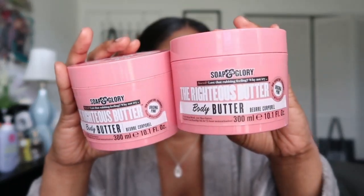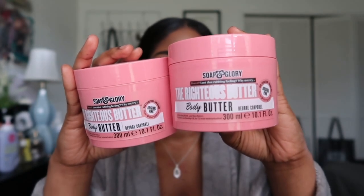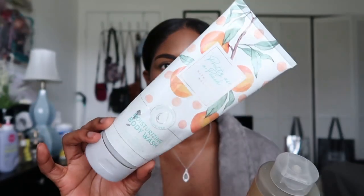Next I have my holy grail body butter — Soap and Glory Original Righteous Butter. I'm definitely repurchasing this; I already have. It has the original rose and bergamot signature scent and it's amazing. I can still smell it in the empty container — just so good.